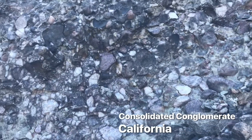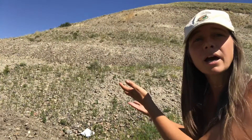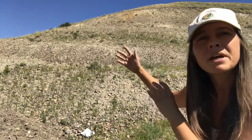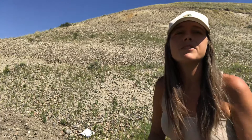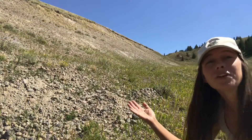Structurally speaking, conglomerates are thick-bedded to massive deposits, and they can be very consolidated or very poorly consolidated — such as the case of the hill you see behind me. When they're poorly consolidated, they erode out easily and form rounded hills. In this case, we're looking at some fairly younger Mesozoic to Cenozoic deposits of the Beaverhead Gravels in Montana.